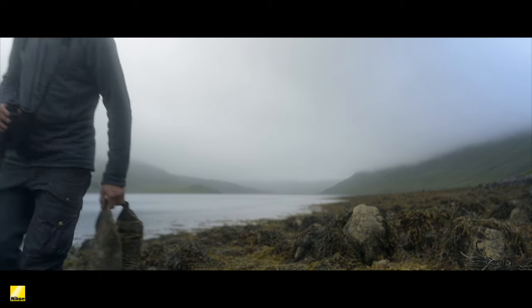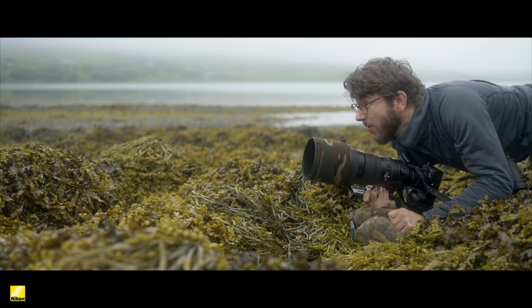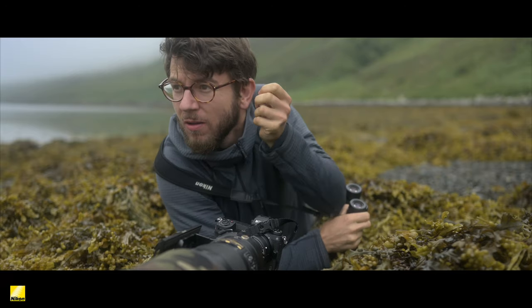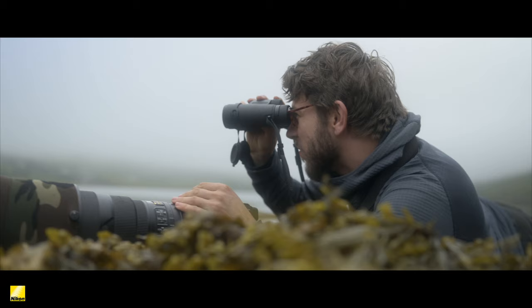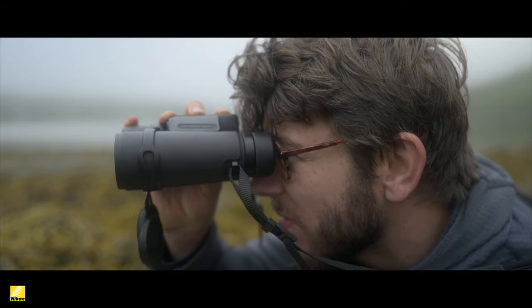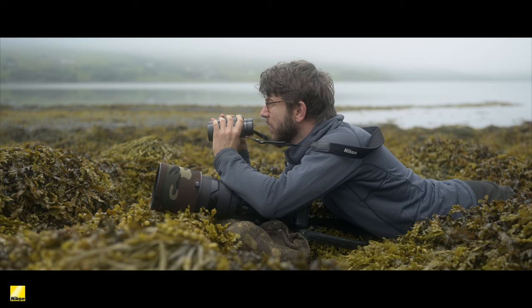Often I'm making my way over tough terrain, dragging myself across the floor, so it's nice to know that the new Monarch M5s are built to withstand some abuse. The waterproofing and rubber armoring for shock resistance make them ideal for life in the field. When you're looking for wildlife and crawling across seaweed-covered rocks, it really is good to know that they're going to last and be really durable for many years of work out in the field.